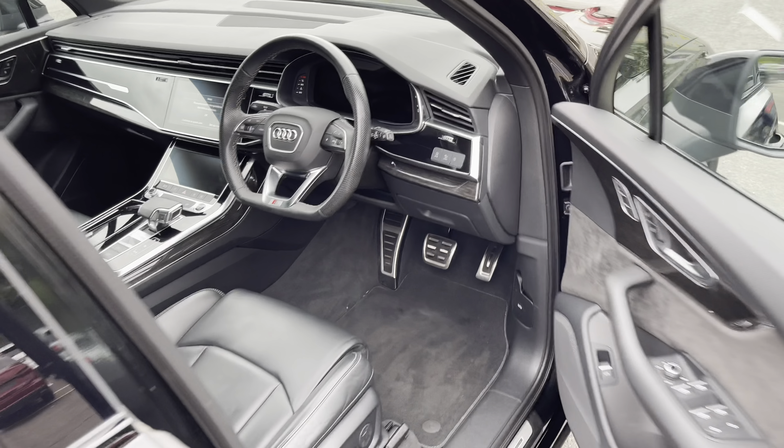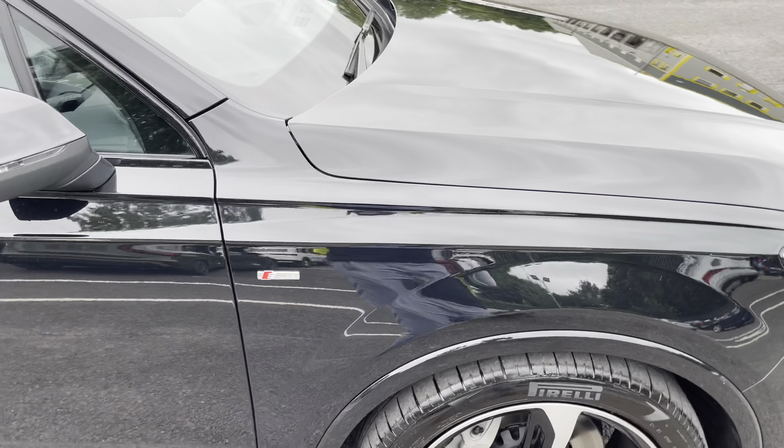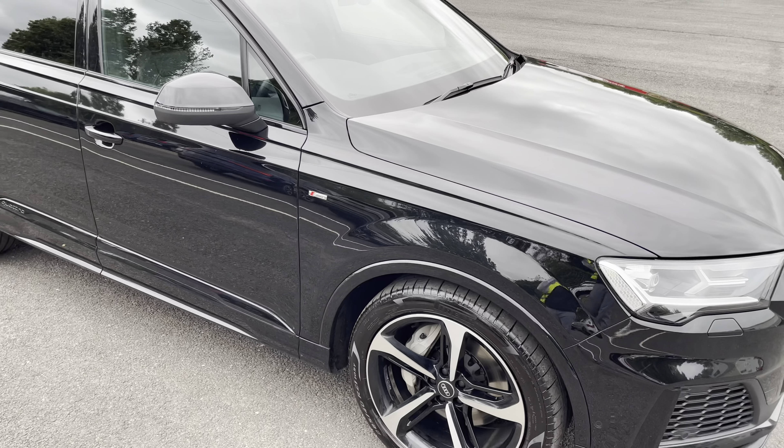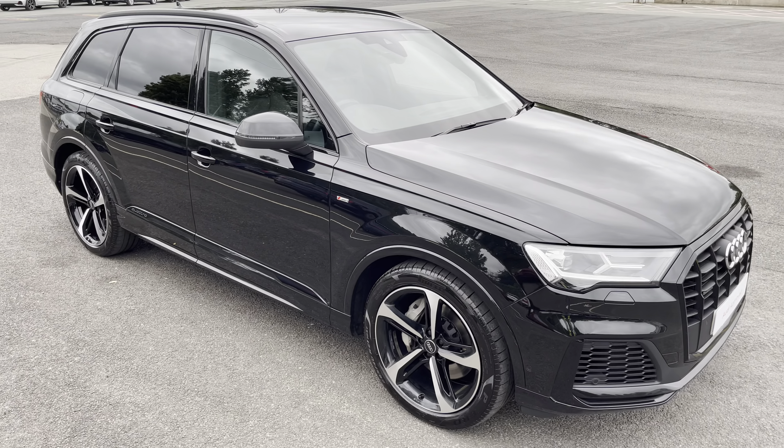This was a walk around of the approved used Audi Q7 Black Edition. For more information or to arrange a viewing or test drive, please contact us, visit our showroom or visit our website at swanswaygarages.com.